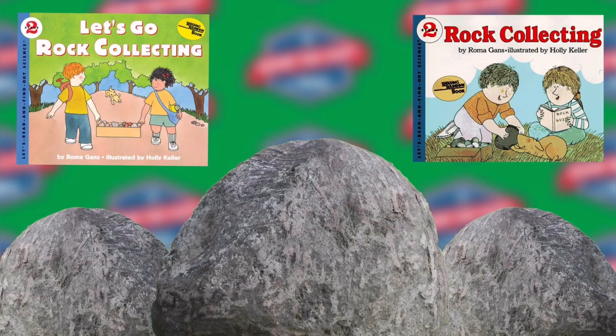Thousands of years ago, the Romans built roads made out of rocks. The rocks are still used today. Five thousand years ago, the Egyptians built the pyramids with rocks. They are still standing. Maybe someday you'll go to Egypt and see them.